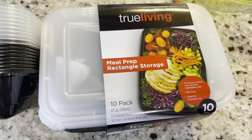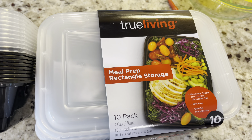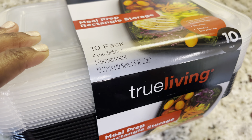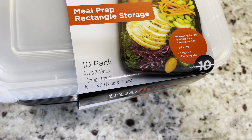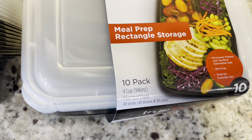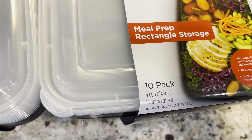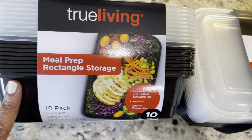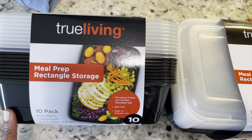The last thing I wanted to show you guys are my meal prep containers. These are the True Living meal prep rectangle containers — they come with lids and it's a 10-pack. I absolutely love these because I can get our meals in here. I'm only going to meal prep Monday through Friday, because the rest of the days we'll be at home. For my husband I'm going to meal prep six days, and for me five days. I got two packs of them. If you're interested, I will try to link them below in the pinned comments.